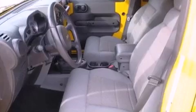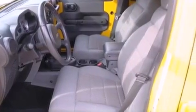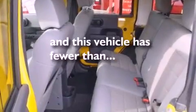A security system, an anti-lock braking system, and front fog lights are also included. This vehicle has fewer than 41,000 miles on the odometer.